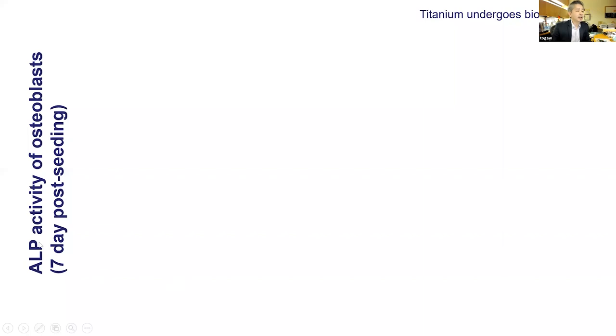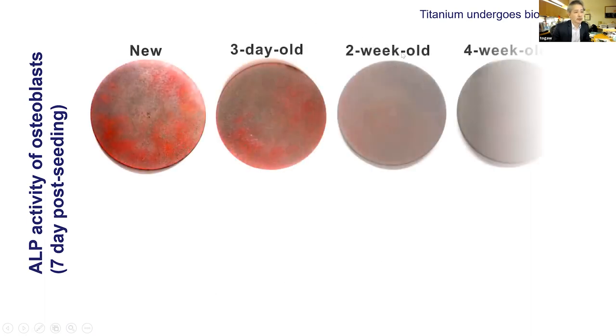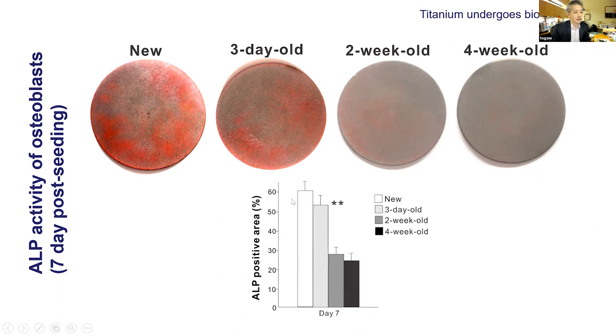Looking at osteoblast function — alkaline phosphatase (ALP) activity at day seven of culture — comparing new, four-week-old, two-week-old, and three-day-old titanium, more red indicates better ALP activity, meaning stronger osteoblast function for mineralization. There is a clear trend: we have a degradation of osteoblast function according to titanium age. When quantified, it's a clean trend — titanium age and osteoblast function are in inverted correlation.